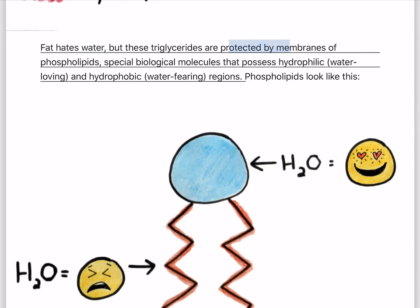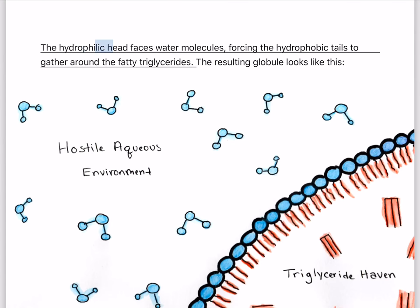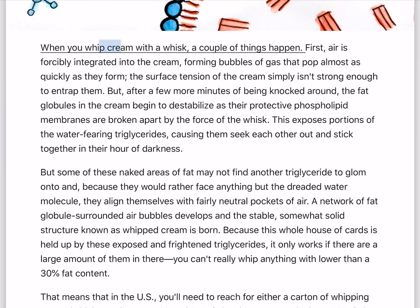Fat hates water, but these triglycerides are protected by membranes of phospholipids — special biological molecules that possess hydrophilic (water-loving) and hydrophobic (water-fearing) regions. The hydrophilic head faces water molecules, forcing the hydrophobic tails to gather around the fatty triglycerides, forming a protective globule.